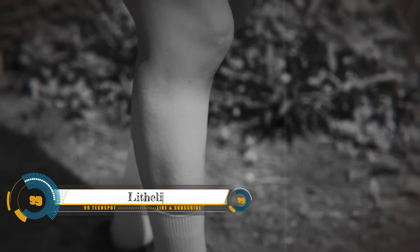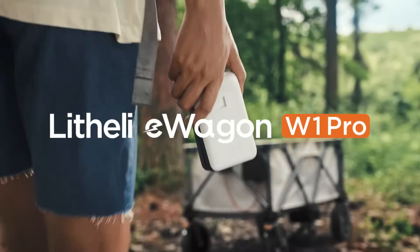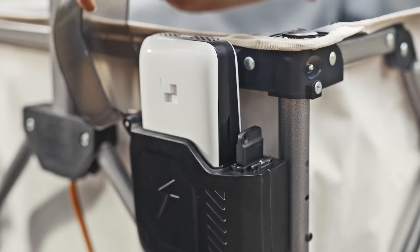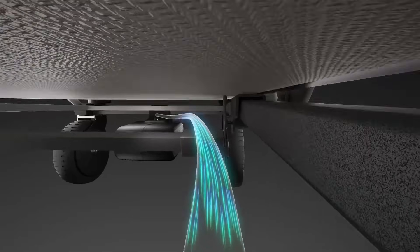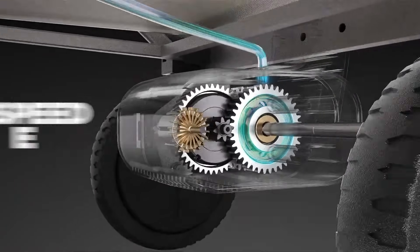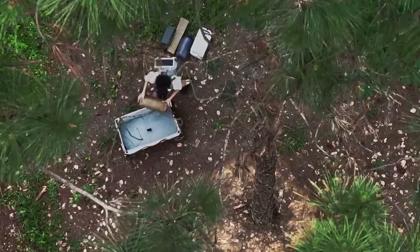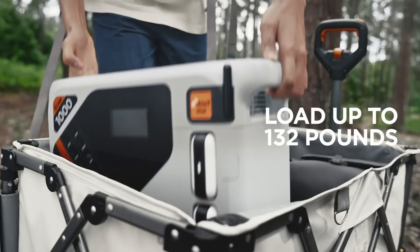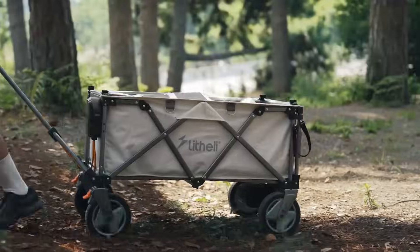The Litheli W1 Pro supports up to 132 pounds. High-power electric utility wagons are disrupting the transportation industry by providing a convenient and efficient way to carry heavy loads. The ultra-speed power system is revolutionizing the camping and travel industry by enabling electric utility wagons to tow up to 132 pounds of gross weight between locations effortlessly.